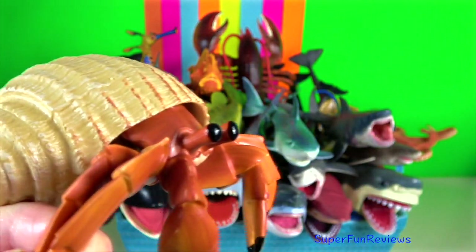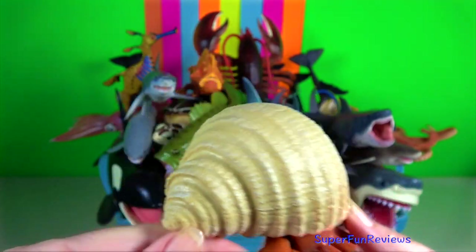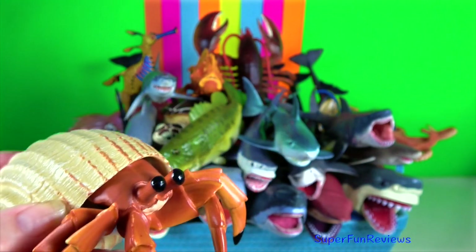Hermit crab. There are cases when seashells are not available and hermit crabs will use alternatives such as tin cans and custom made debris.